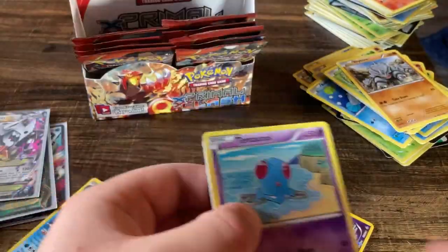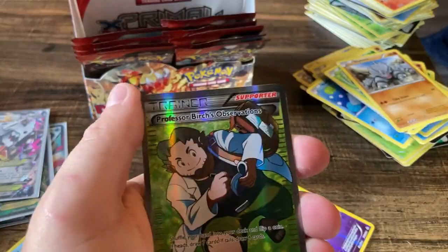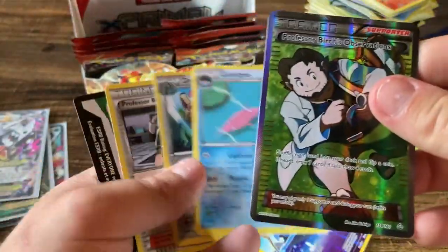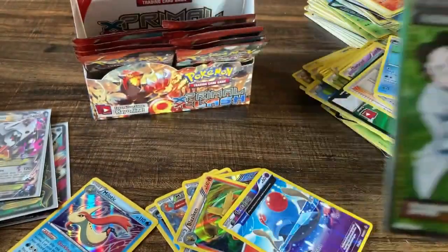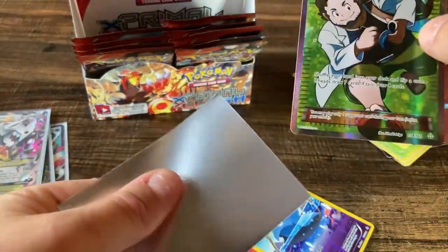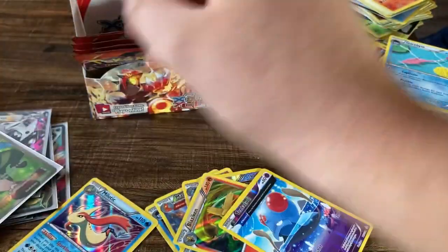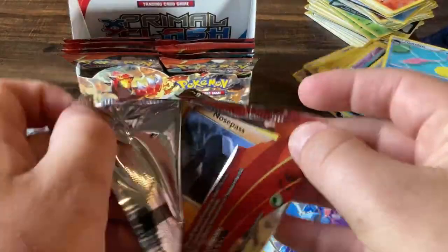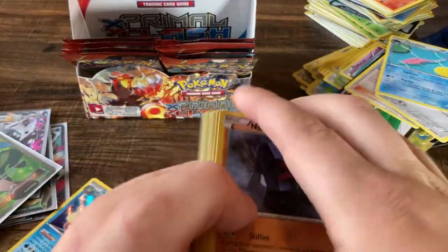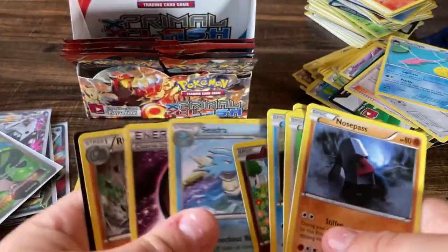Tentacool, Rhyhorn, Solrock — and oh! Professor Birch's Observations — that is a trainer full art that could be worth something. I've never actually seen this card before, but I know trainers went really really sky high for a little bit and then kind of plummeted to the ground. I think they are balancing out right about now. Hitmonlee, Phanpy, Dawn holo — all right.